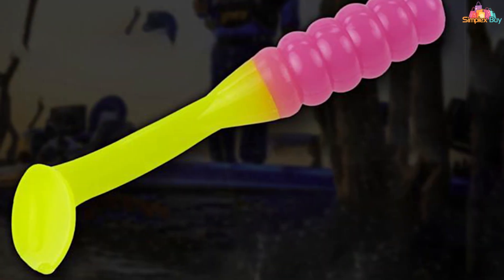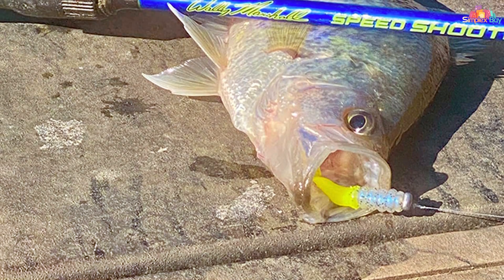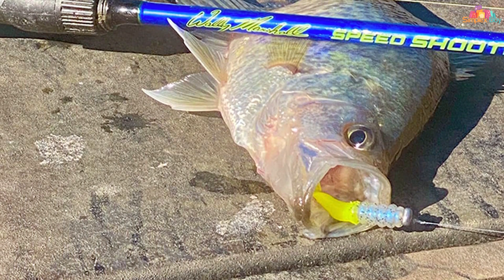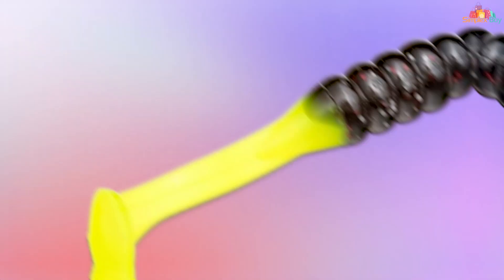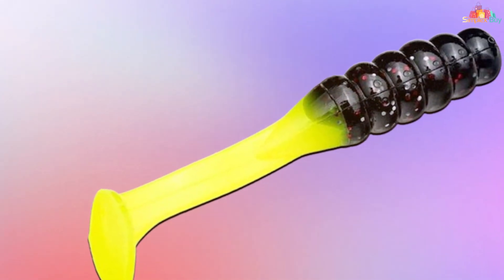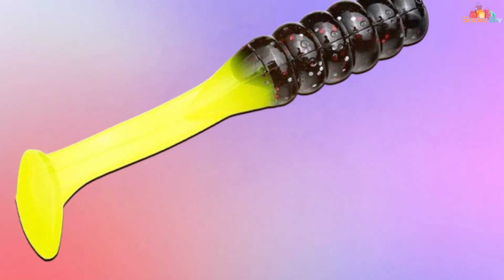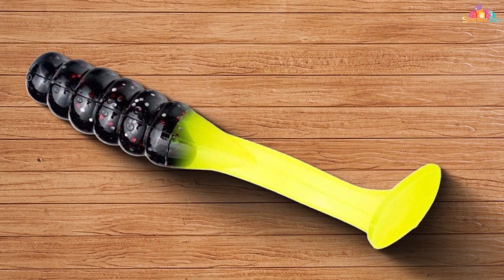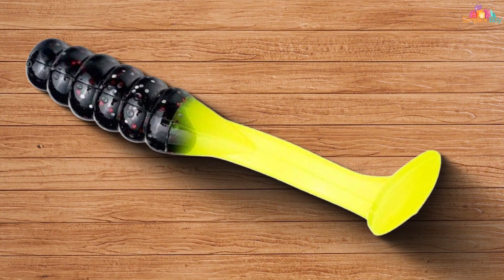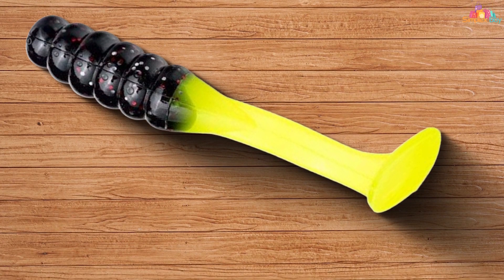Whether you're fishing in clear water or murky conditions, this lure's versatility shines through. What sets the Slabalicious apart is its high-quality construction — made with durable materials, it can withstand the toughest battles with crappy. Its sharp, needle-point hook ensures a solid hook set every time, reducing the chances of missed opportunities. Available in a range of eye-catching colors, the Strike King Mr. Crappy Slabalicious lets you match the hatch or experiment with different hues to find what's working best on any given day. Add this lure to your tackle box and get ready for a crappy catching experience like never before.